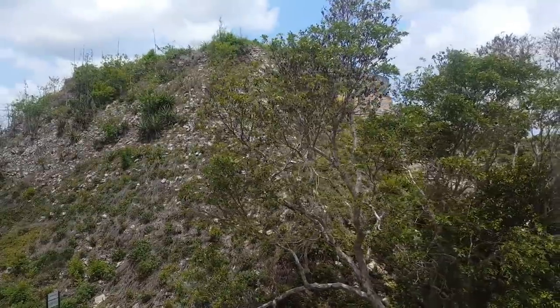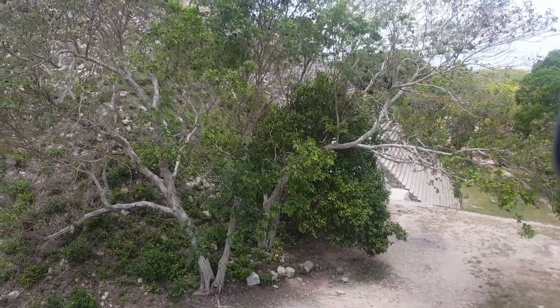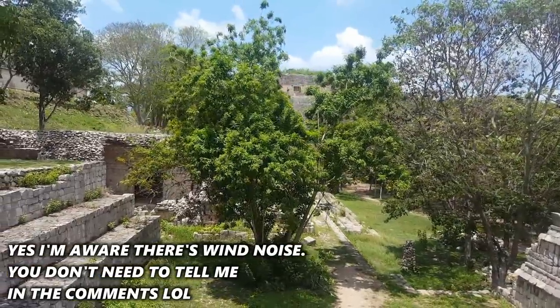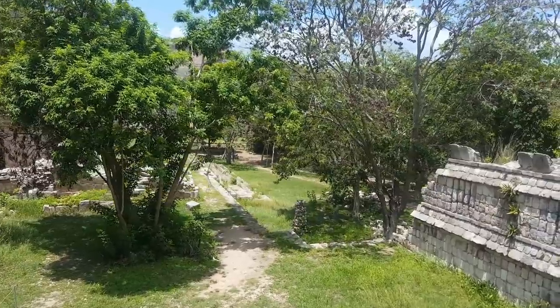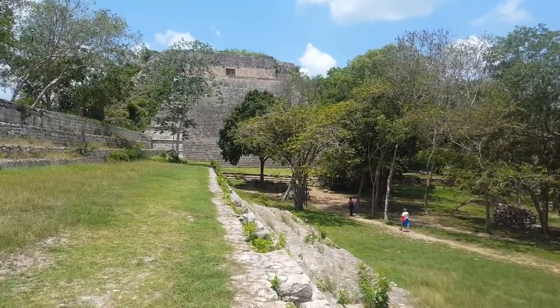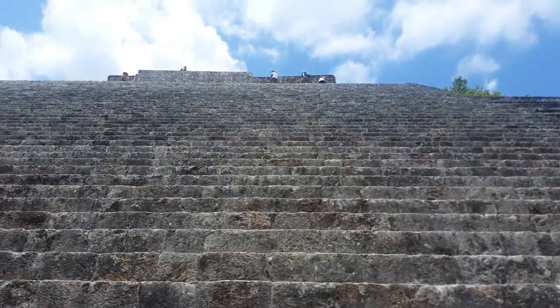It doesn't look as excavated as other ones, except around that side where you can see the steps. I'm approaching the pyramid behind the Governor's Palace — for anyone who's been to Belize or Xunantunich, it looks a lot like it. This is the epicness of Uxmal. I thought it was the Pyramid of the Magician but it's not — this is the Great Pyramid, or the Temple of Macaws, named after the bird at the top. We're going to climb these steps now. It feels like Teotihuacan again.